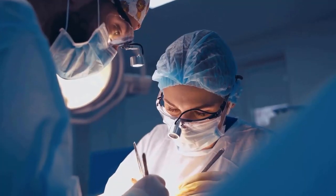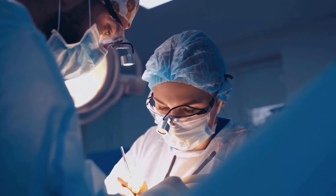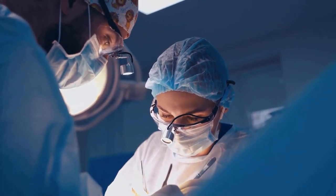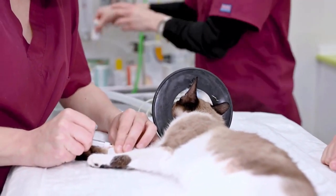Surgical removal of the affected thyroid glands is another option. This procedure may be recommended for cats that are not good candidates for radioactive iodine therapy. Surgery involves general anesthesia, and post-operative care is essential for a smooth recovery.